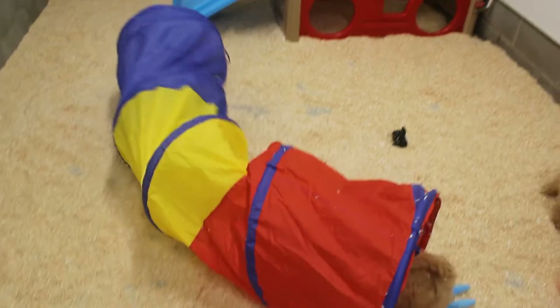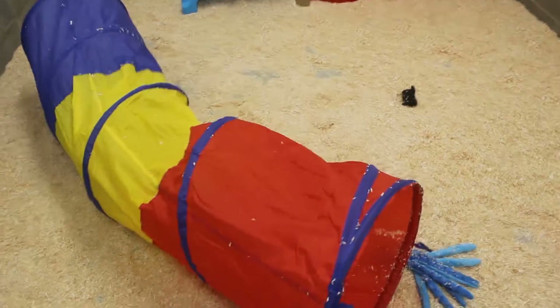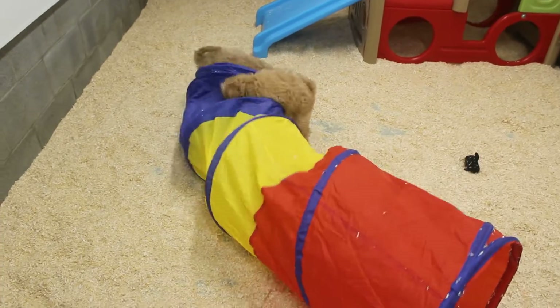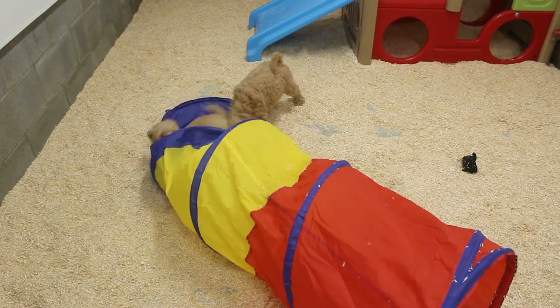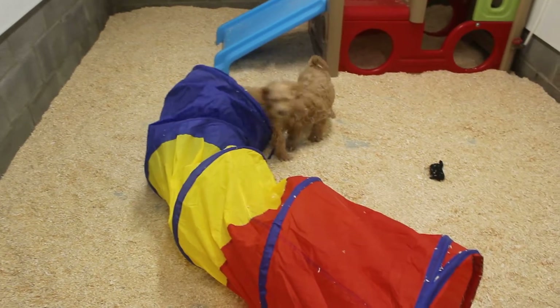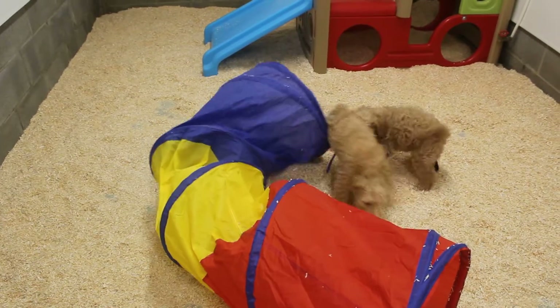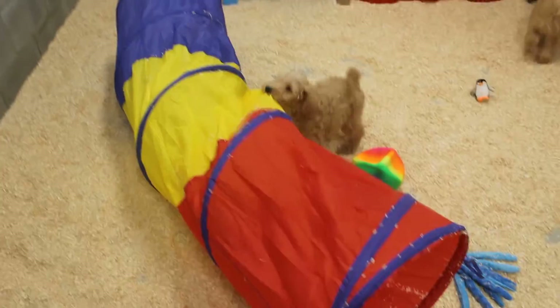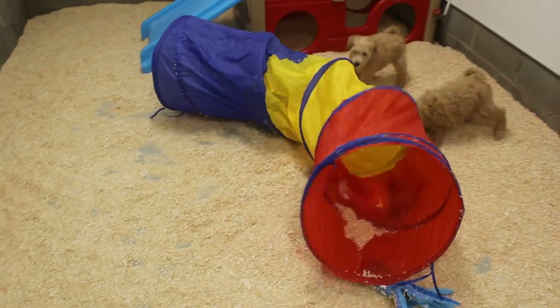I highly recommend these tubes on Amazon — you can pick one up. These little octopus toys are really fun too, but the tubes are across-the-board favorites of all puppies. They love to wrestle with them, love to run through them. When they have the zoomies at night, you can put this in your hallway or living room and they will zoom with it.